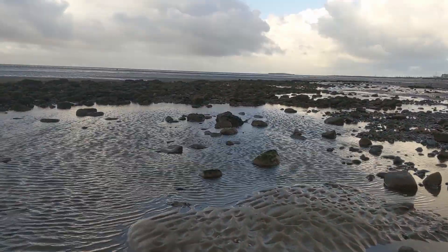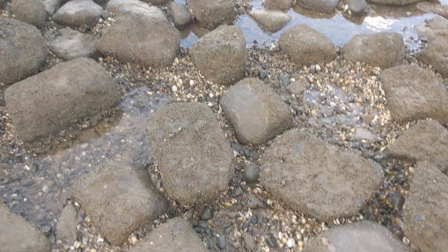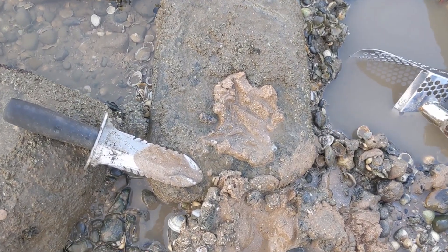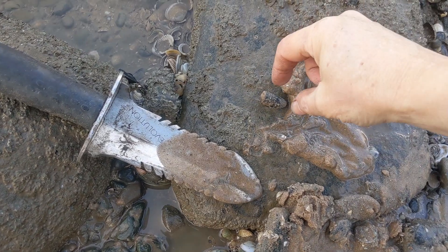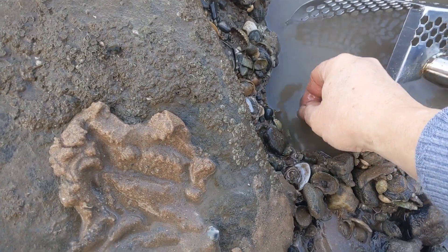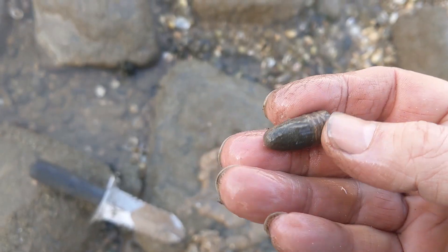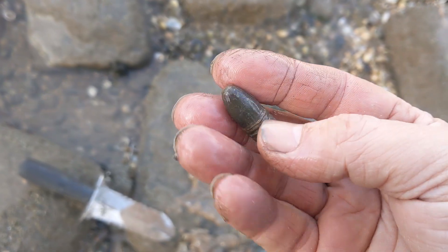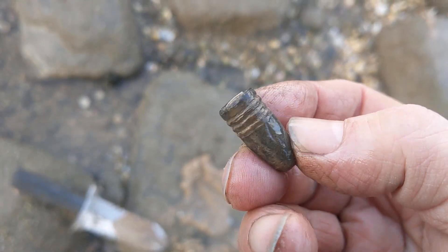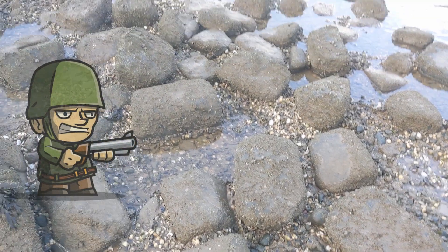I'm going to head back that way now because it's getting a little bit chilly. Searching around these rocks, nearly coming to the end, and I got a 17 signal deep in there. Just dug it out, not expecting to find anything of any great value. Look at that — how many rings on that, is that 2 or 3? What an absolute belter of a find! That is a superb find.